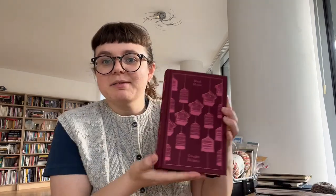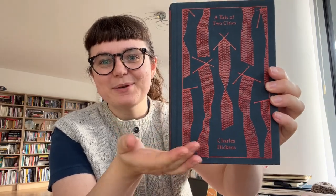So the first two books I want to talk about are Bleak House by Charles Dickens and A Tale of Two Cities by Charles Dickens. These are beautiful clothbound Penguin editions that were gifted to me by my boss for Christmas — such a lovely gift. We also had a discussion about the Tale of Two Cities cover because it's knitting, guys — isn't that great? We've also been talking about how great that would be as a tattoo.